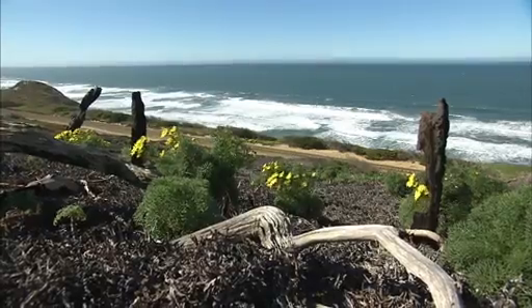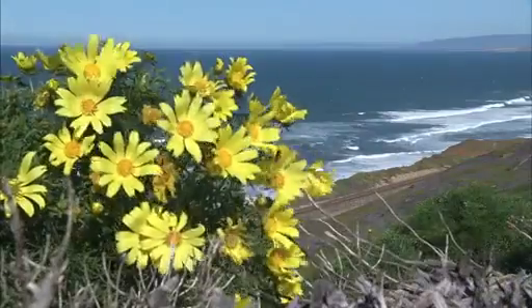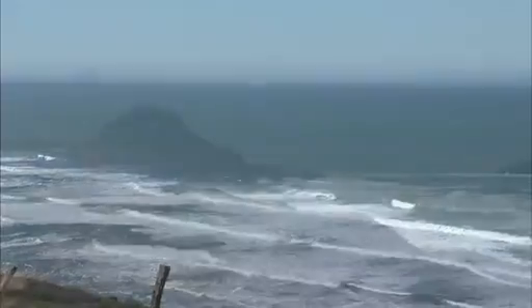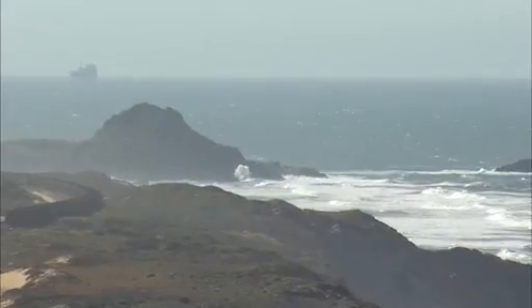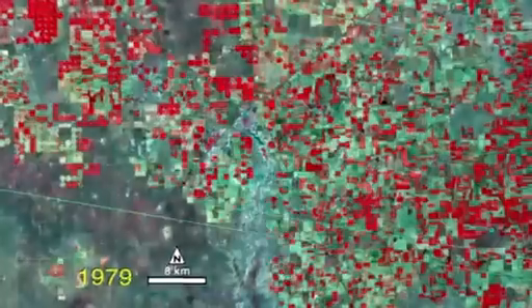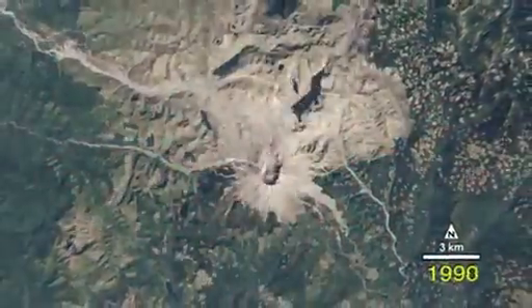Our land cover and land use are currently changing at rates unprecedented in human history. In order for us to manage and cope with these changes, we need to have the observations, the information, the data that allow us to understand what's going on on the surface of the Earth where most of us live.